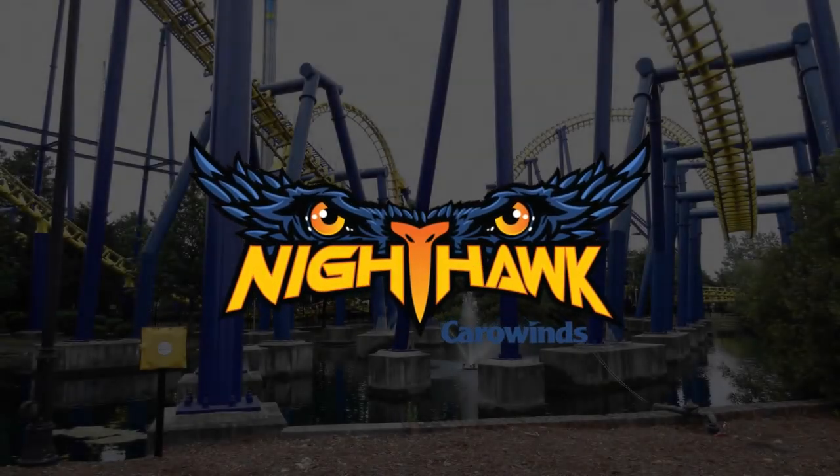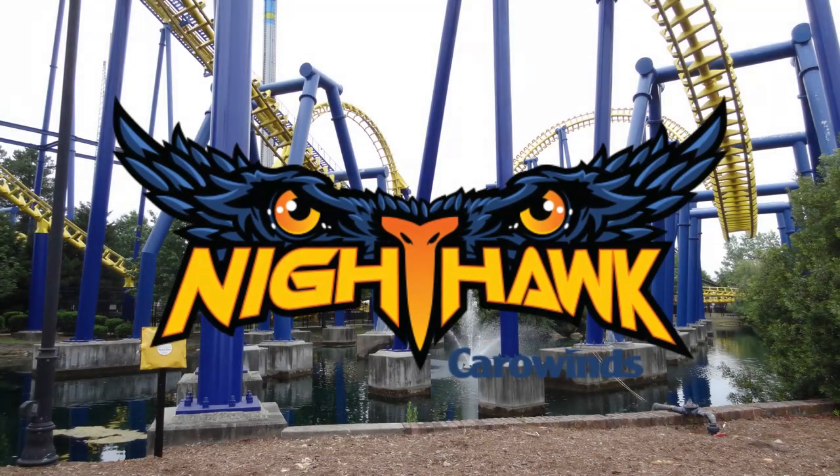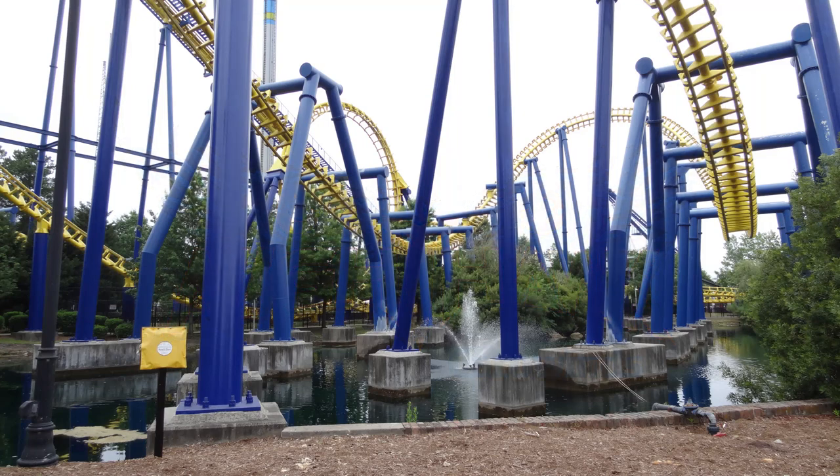When I visited Carowinds recently, I decided to start my day off by riding Nighthawk, as it is located at the very front of the park. You walk straight through the entrance and then you come up on Nighthawk. It looks absolutely beautiful — it has a really nice blue and yellow paint job. It's over the water. It looks great.